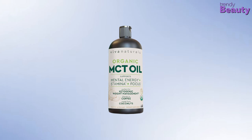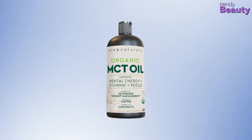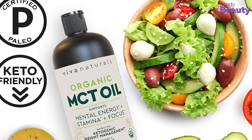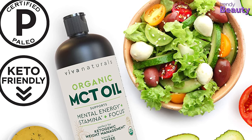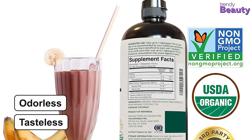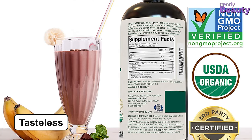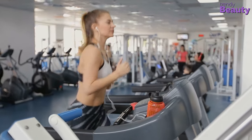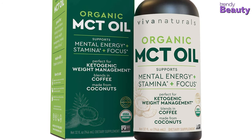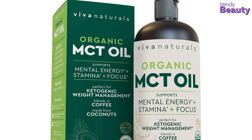Our next preferred MCT oil is the Viva Naturals organic MCT oil, which is an alternative source of energy and can help support your body's ability to burn fat as a source of fuel. This MCT oil is odorless and tasteless while holding all the benefits. It supplies you with energy to help with stamina and mental clarity.